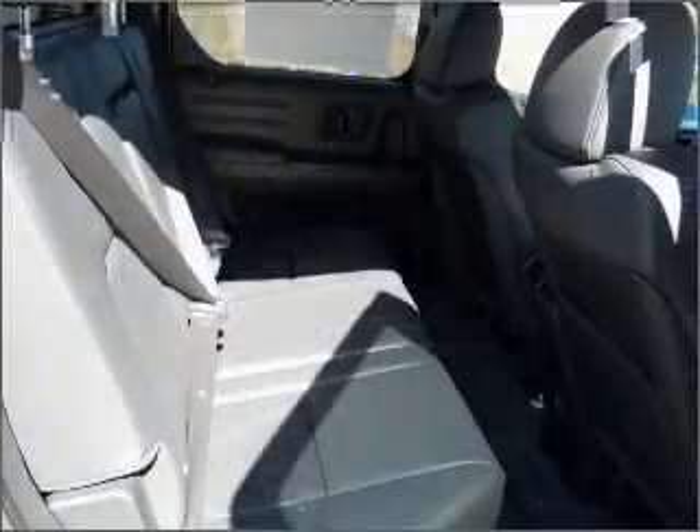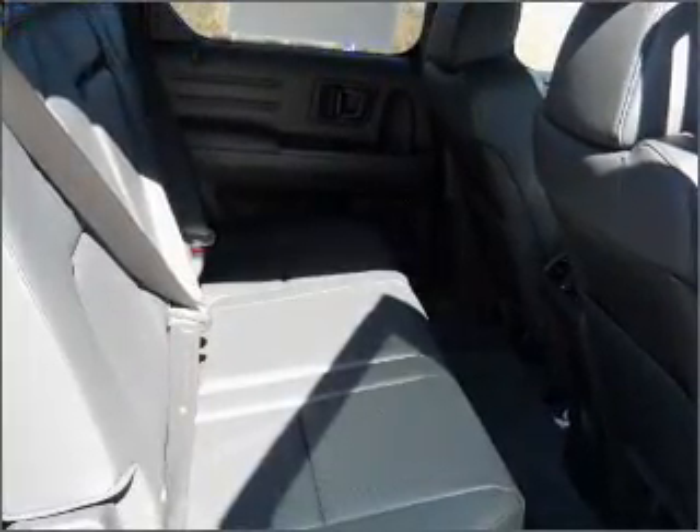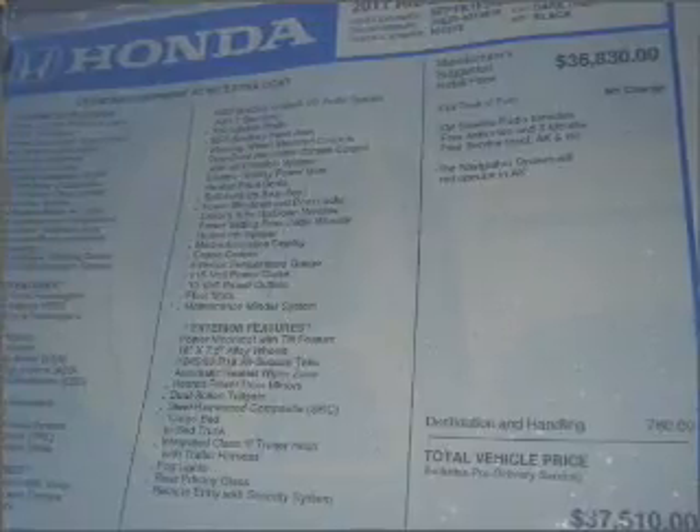This car has separate passenger temperature controls. There's nothing like a sunroof on a nice day. Let us put you in the driver's seat today. Call or click to contact us.